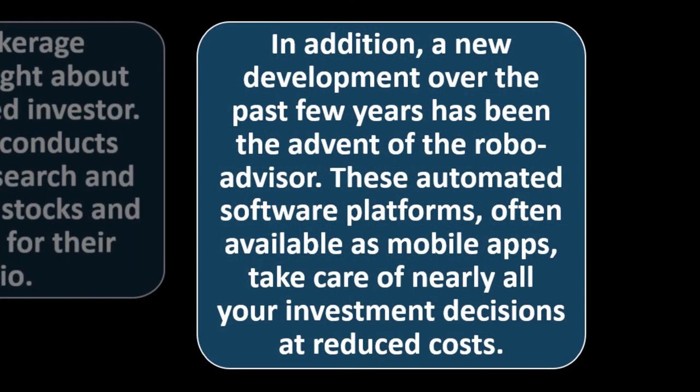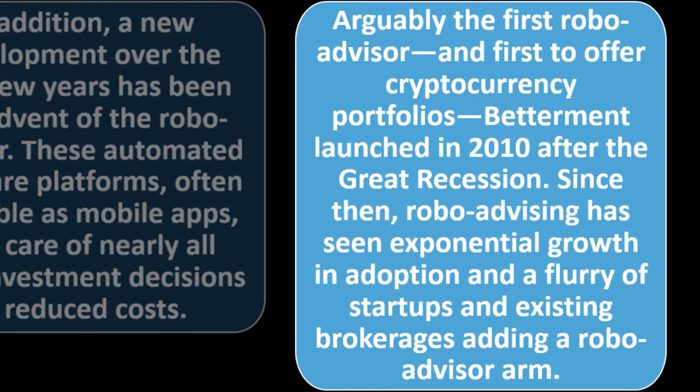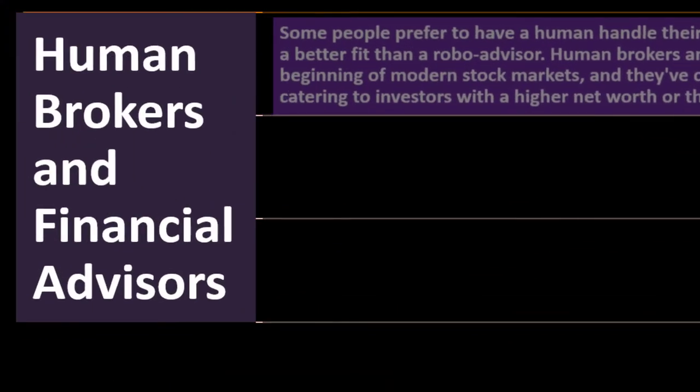A new development over the past few years has been the advent of the robo advisor. These automated software platforms, often available as mobile apps, take care of nearly all your investment decisions at reduced costs. Betterment, arguably the first robo advisor and first to offer cryptocurrency portfolios, launched in 2010 after the Great Recession. Since then, robo advising has seen exponential growth, with a flurry of startups and existing brokerages adding a robo advisor arm.